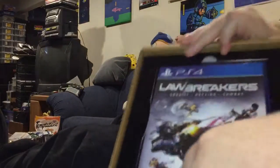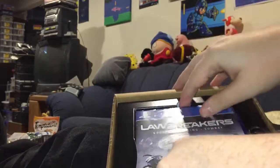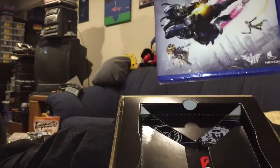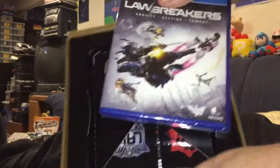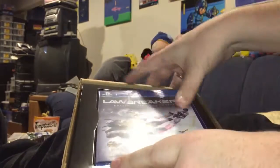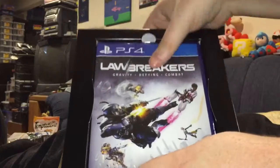All the way up — it's all the way up. On the very top, we have the Lawbreakers game in its own tray. As you can see, there's more underneath. So, put this back in the tray and lift the tray up.